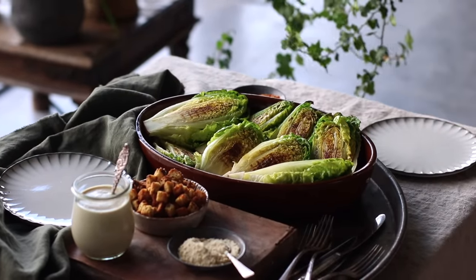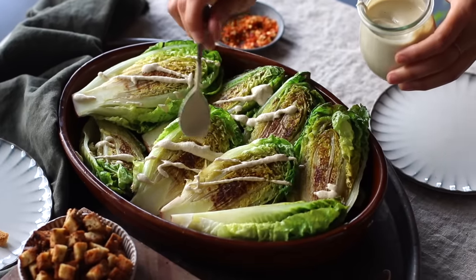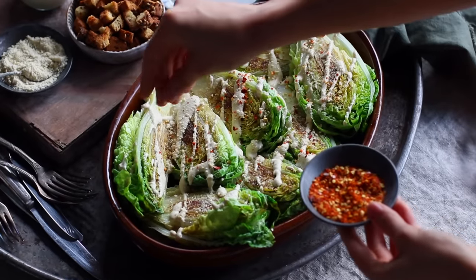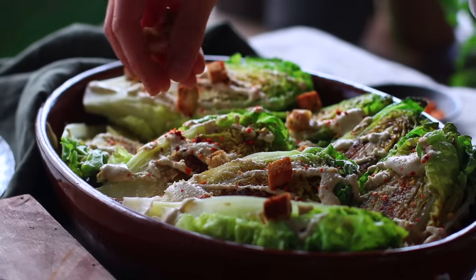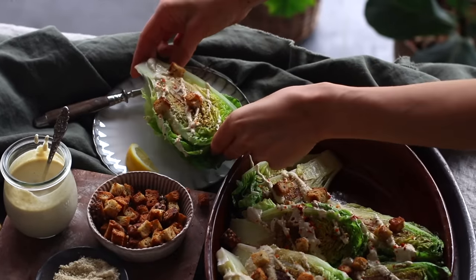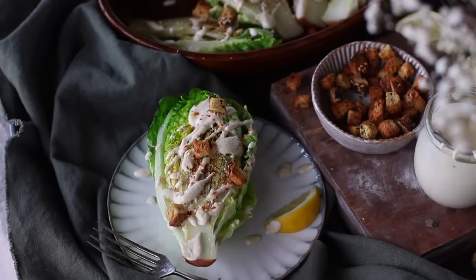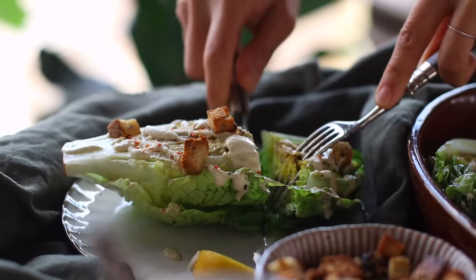Now all that's left is assembly. With the lettuce heads arranged on a platter, we're going to drizzle over some of our salad dressing, add a sprinkle of the cashew parmesan cheese, add some chili flakes if you'd like more heat and a pop of color, and then add on our crunchy croutons. This is already ready to enjoy. Of course, you can skip the searing step and just rip the romaine lettuce up in a bowl and enjoy it that way too.